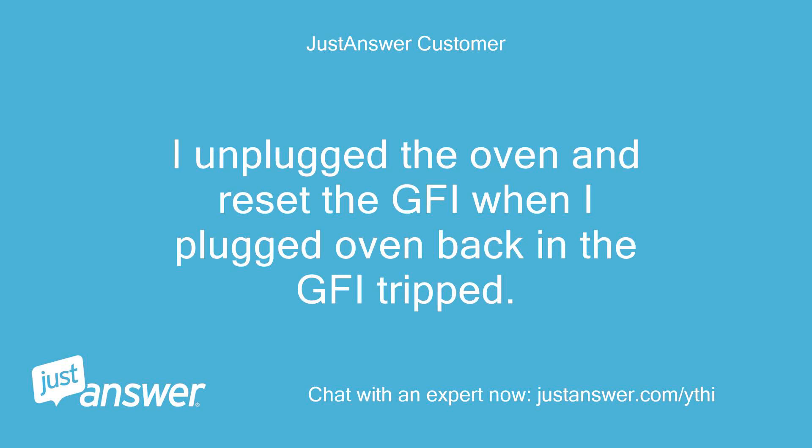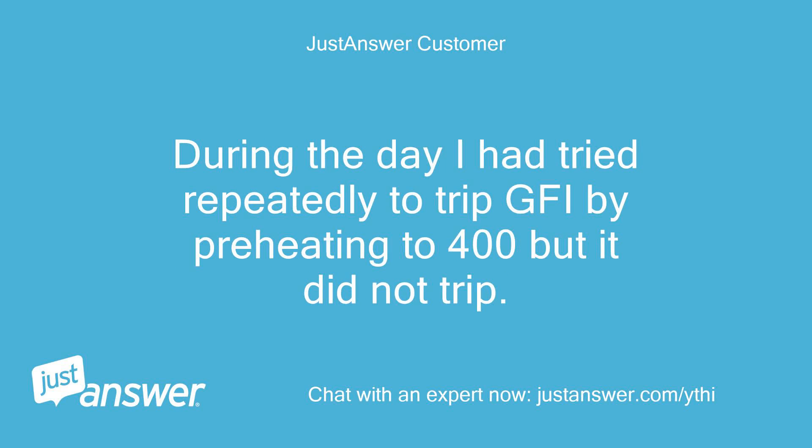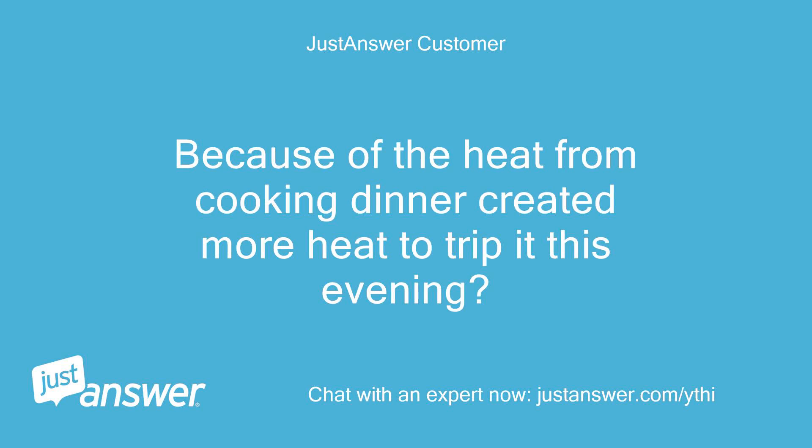I unplugged the oven and reset the GFCI. When I plugged the oven back in, the GFCI tripped again. During the day I had tried repeatedly to trip the GFCI by preheating to 400 degrees but it did not trip. It seems the heat from cooking dinner created enough additional heat to trip it in the evening.